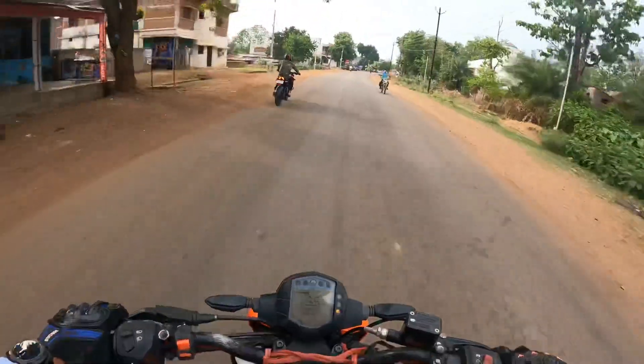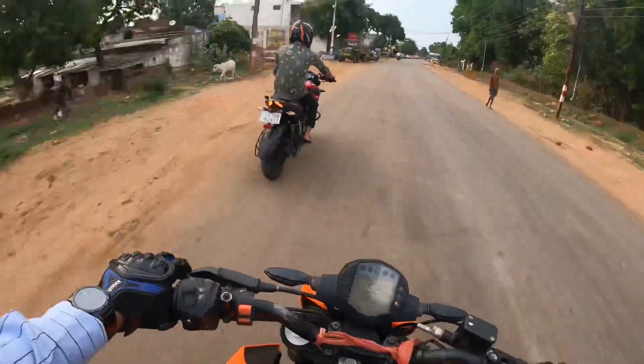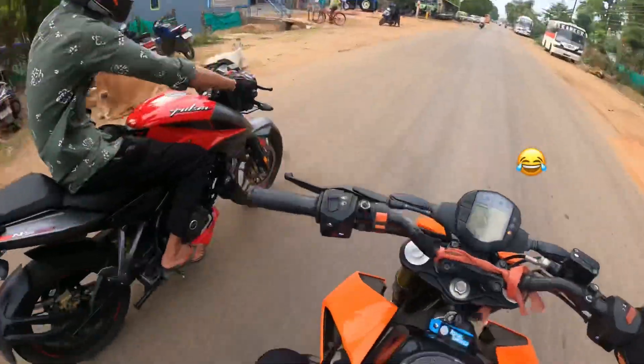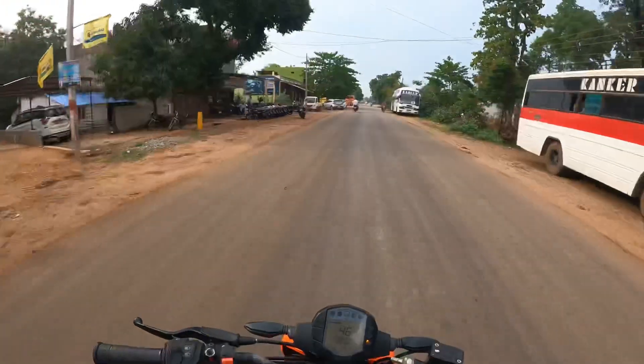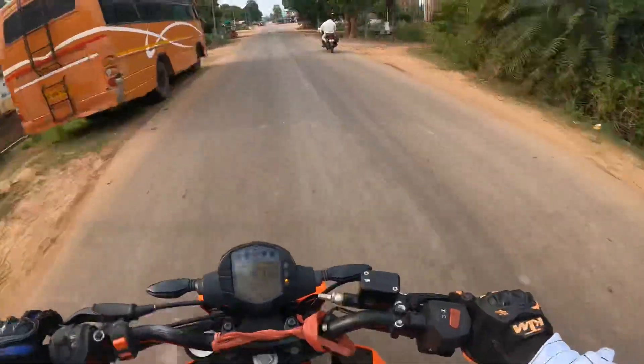This is our Mridul bhai — today he is in a lot of form and we are working hard today. Gaurav brother will come back a little bit. So now we are going to take petrol from the fuel pump.